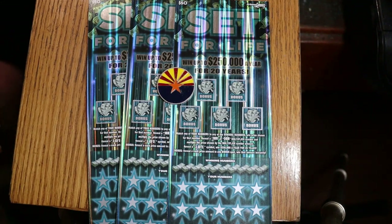What's up YouTube, AZ Scratchers, and welcome to another little scratching session. Today we have another set of big boys.